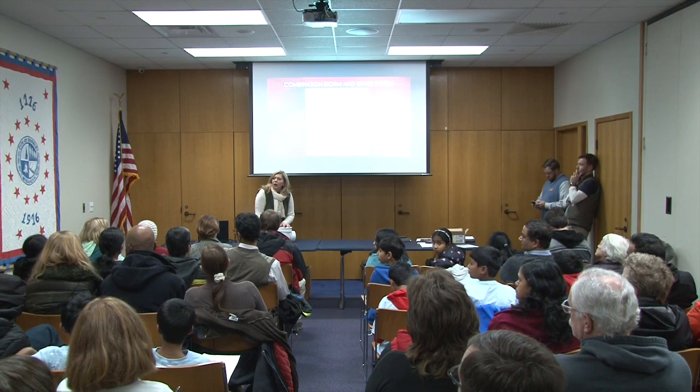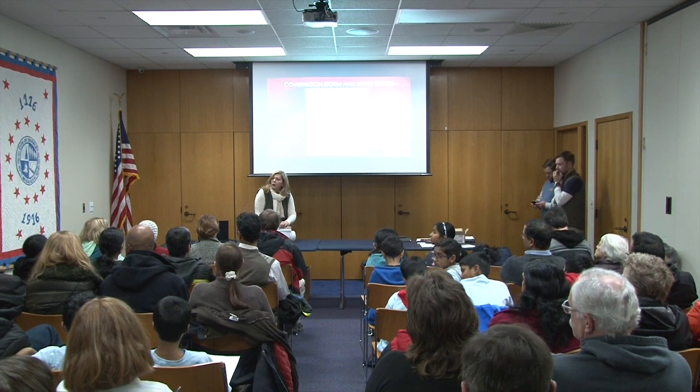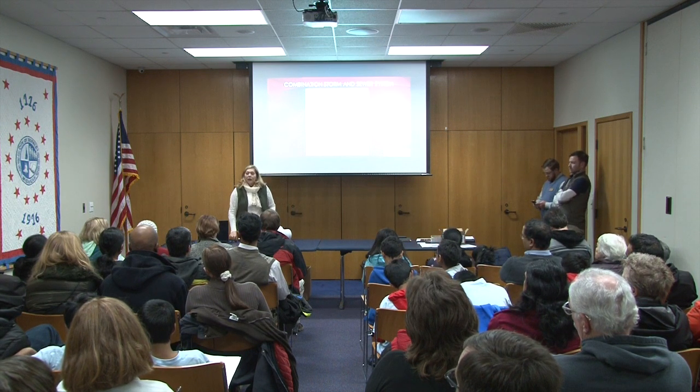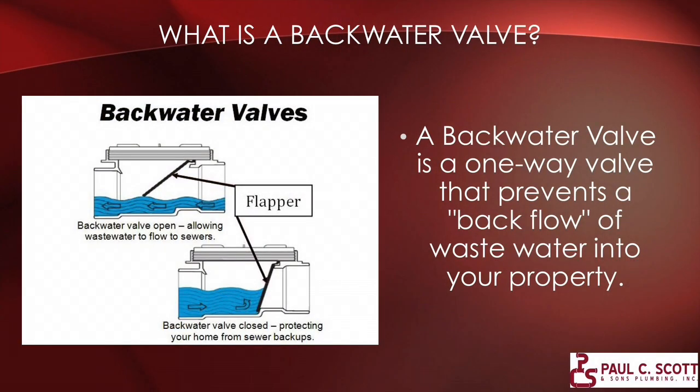Q: I heard you have to maintain your valve every year — clean it out or have a professional clean it out. Is that true? A: Yes, you should. You absolutely do need to maintain it. The way the backwater valve works is everything comes out, and it prevents the flow from backing up into your home.